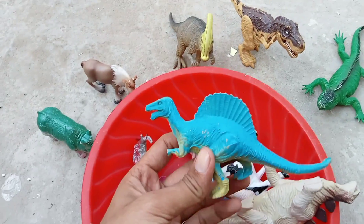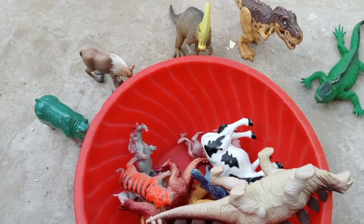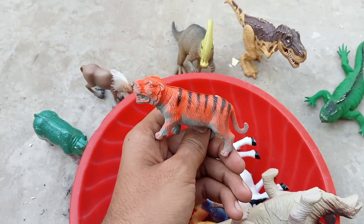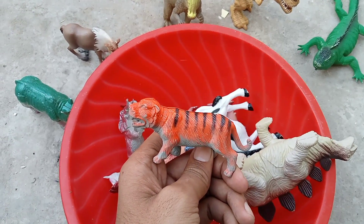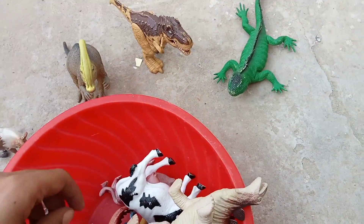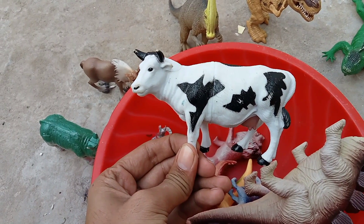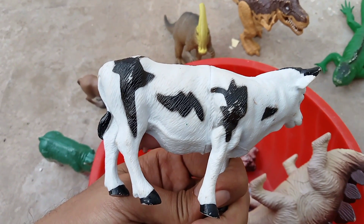Oh my god, very beautiful! The next one is — oh my god — tiger! Very nice tiger, beautiful color tiger. The other one is — oh my god — huge size cow, forest cow, very beautiful animal.